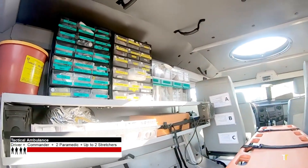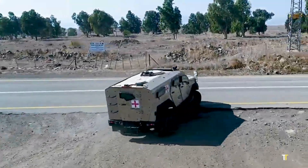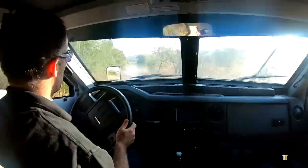Agile, fast, and reliable, the SandCat Stormer Ambulance ensures safe evacuation and emergency treatment even in hostile environments. It's the perfect blend of battlefield resilience and medical innovation.